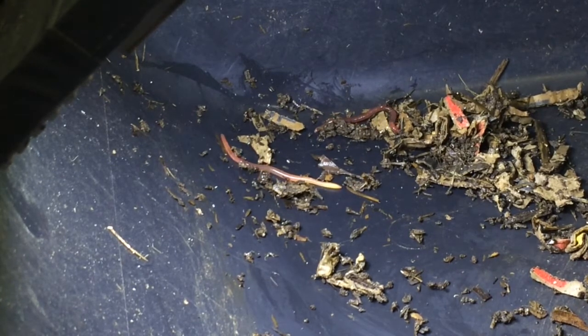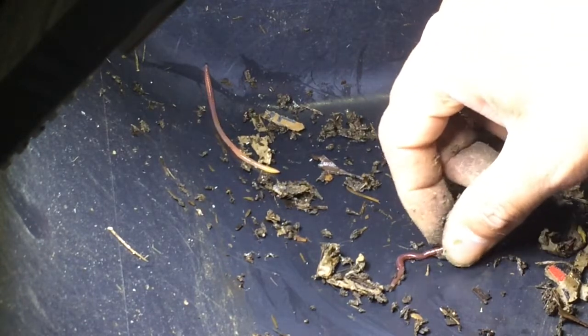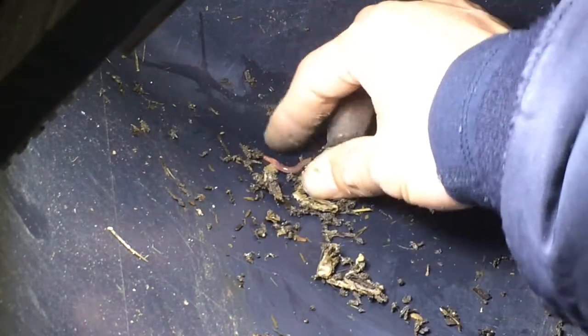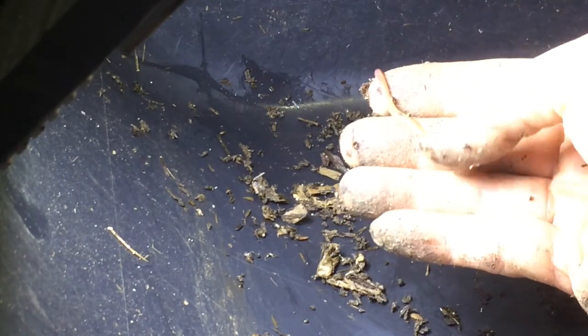This one looks more like a baby red wiggler by the color. I'm not sure actually — interesting.